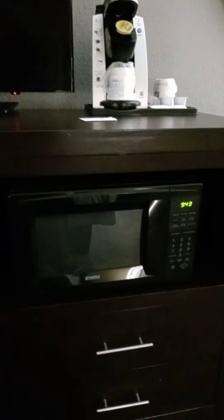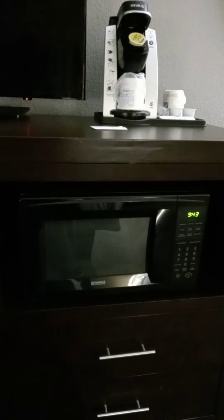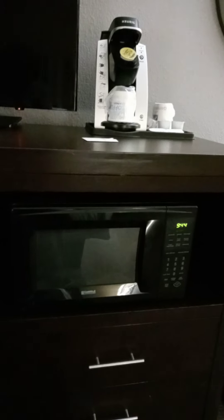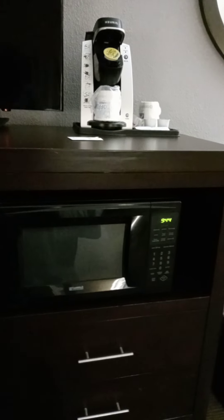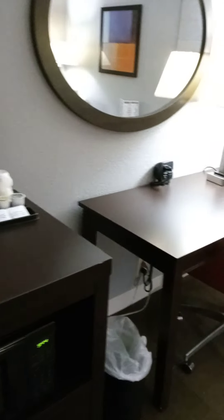I always use a microwave when I bring food from outside. Sometimes I drive two or three hours to get to the hotel after an event, and by the time I arrive I have no motivation to go out — I just want to warm some food up and rest.